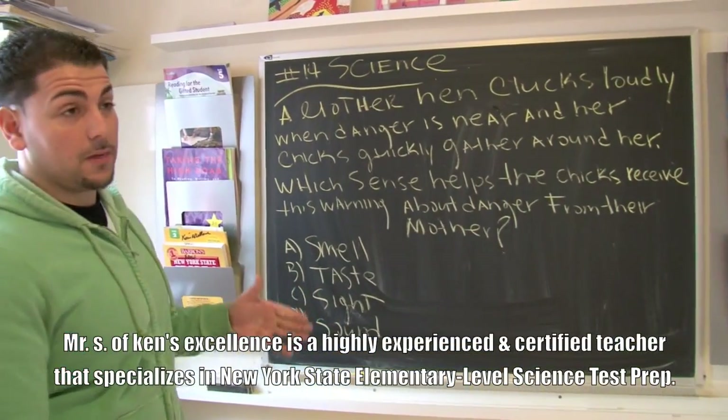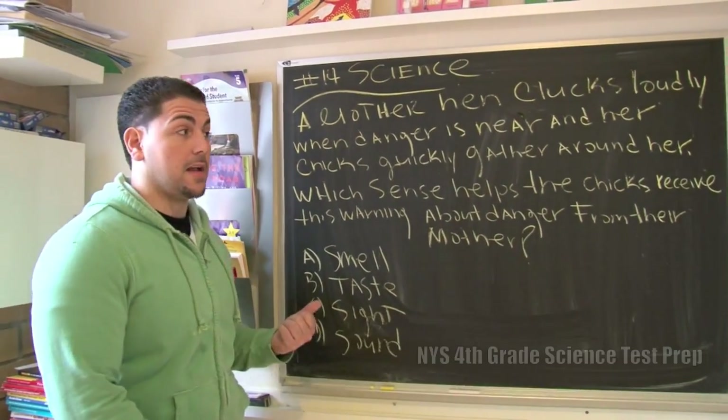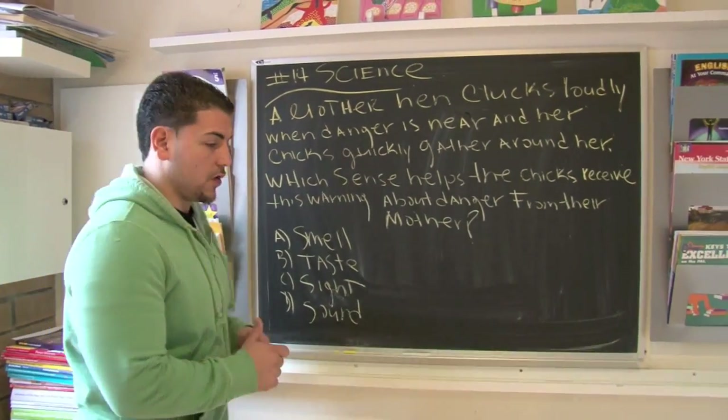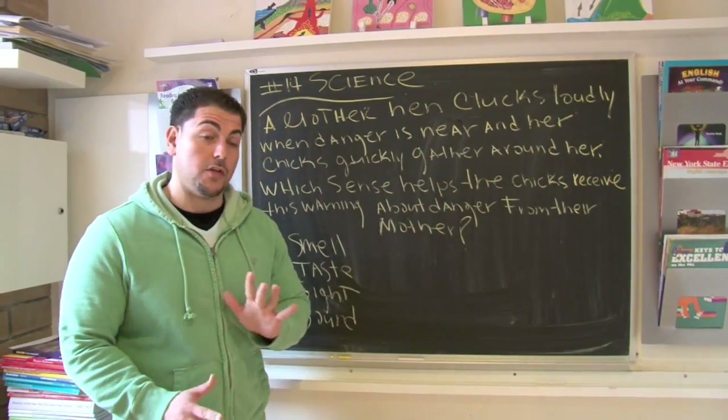Mrs. Ansemina here, back at you talking about state questions that have to do with science. One of the reasons why we're spending time on this particular question is because there's some key vocabulary and language that may be confusing.